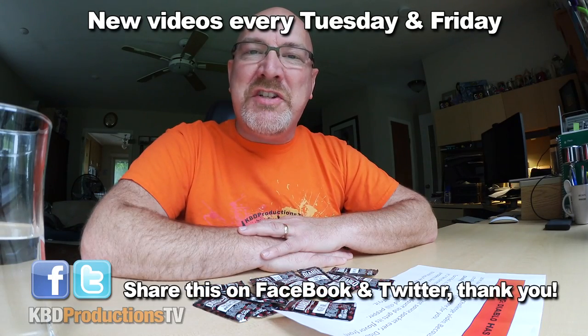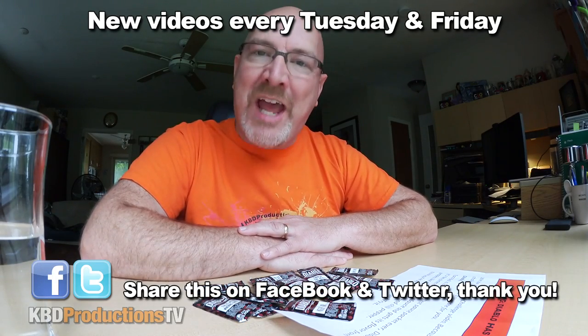Hey YouTubers, it's Ken from KBDProductionsTV. Welcome back to another Ken Domic product review just for you.